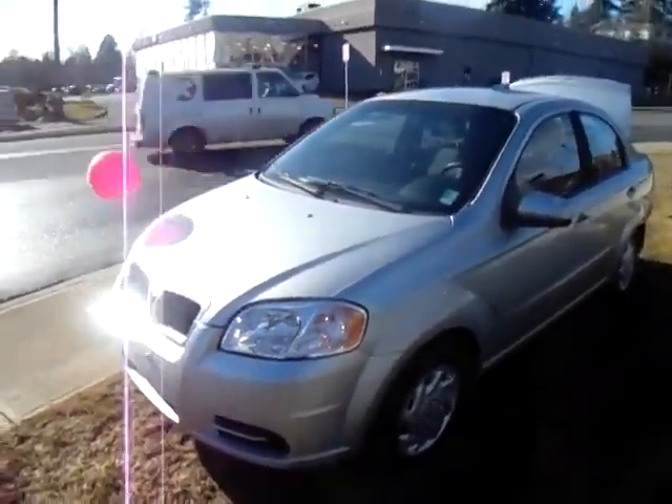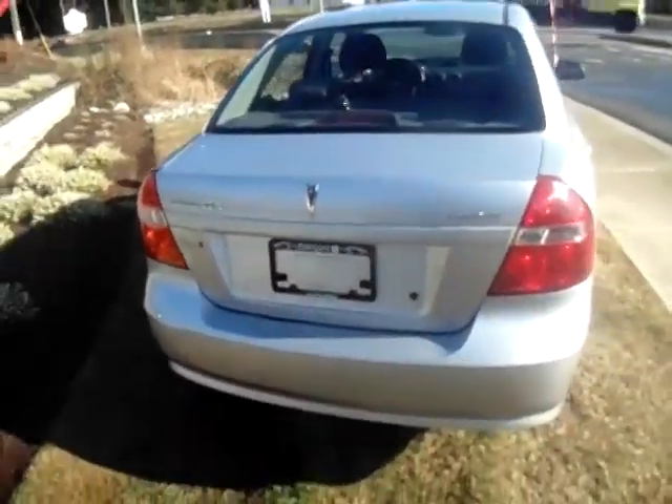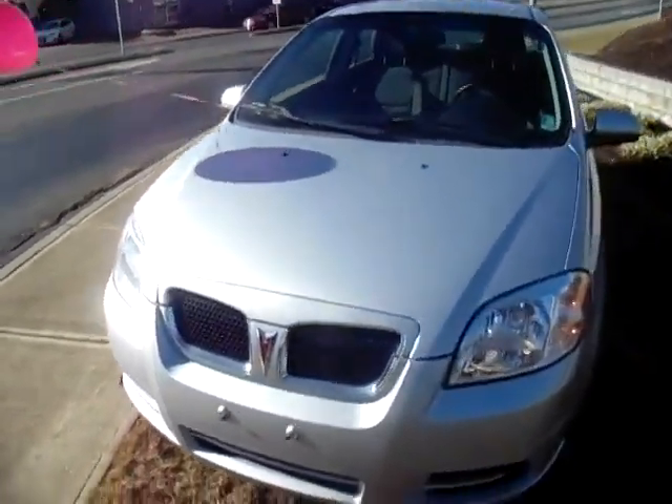I've already got the trunk popped back there. These vehicles are really great for just daily transportation. Looks like we've got some winter tires back here along with hubcaps. Drop that back down — a little four-cylinder engine. Lasts a long time. Hope you guys liked the video.